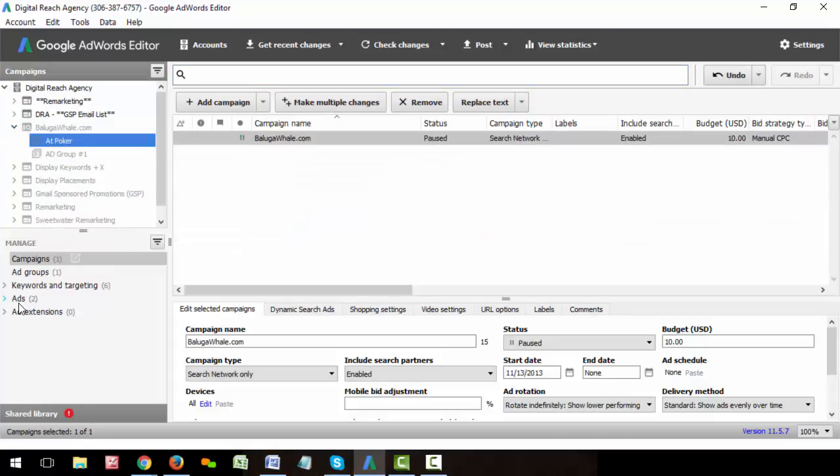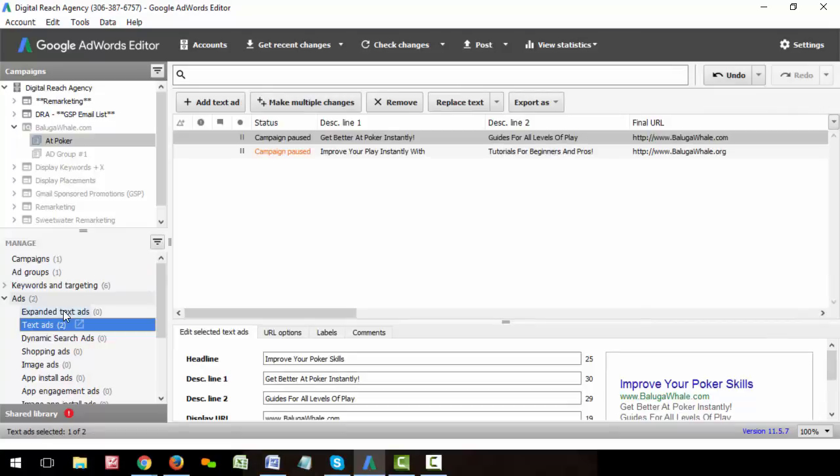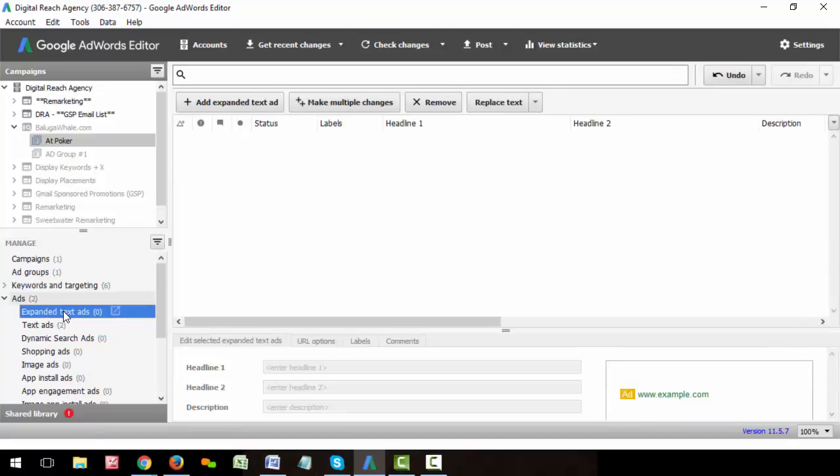Let's do this one here. If we go under Ads, it'll show up. Originally there was only one option that said 'text ad' here. Now there's another one that says 'expanded text ad.'